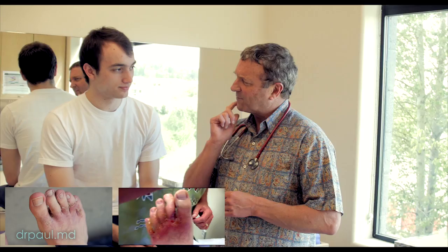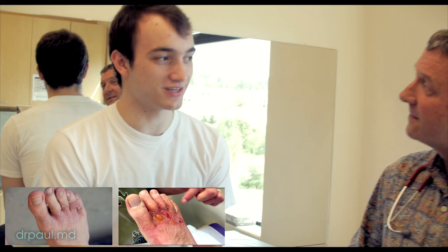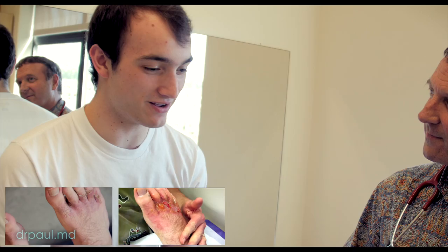What did the dermatologist say? They said it was allergic contact dermatitis. Not an infection — no bacterial, no staph, nothing like that. Just a really bad allergic reaction to a chemical on my shoes, probably an adhesive.